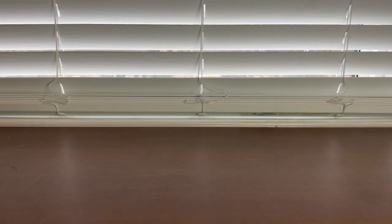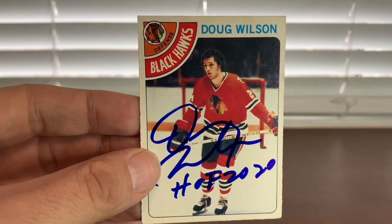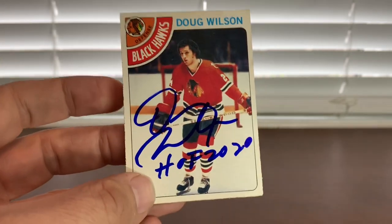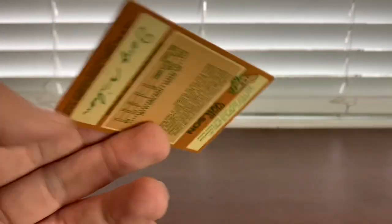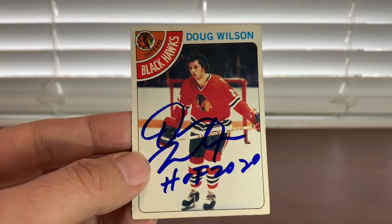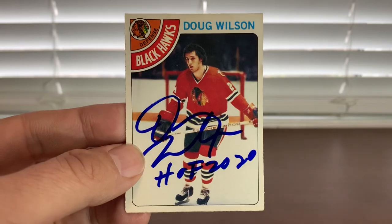Next up, Hall of Fame inductee Doug Wilson. I pulled out his '78-79 rookie card and had him inscribe it Hall of Fame 2020. Don't have this card done. I've met him several times as a player, but nice to get him as a Hall of Famer now. I think that card looks great.